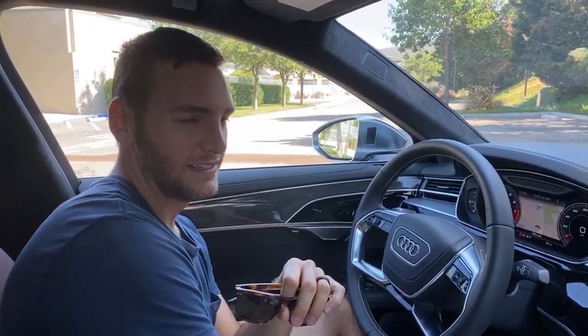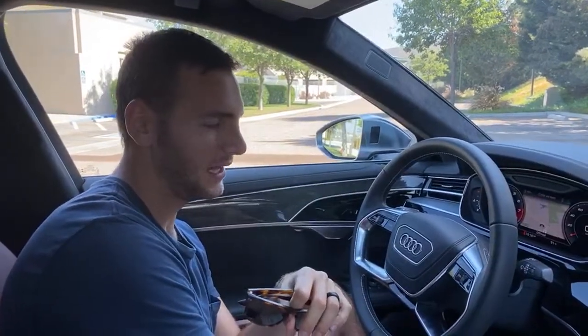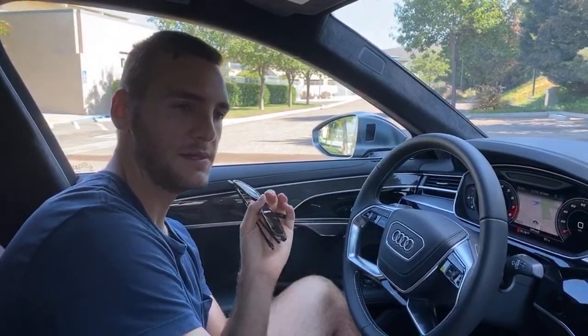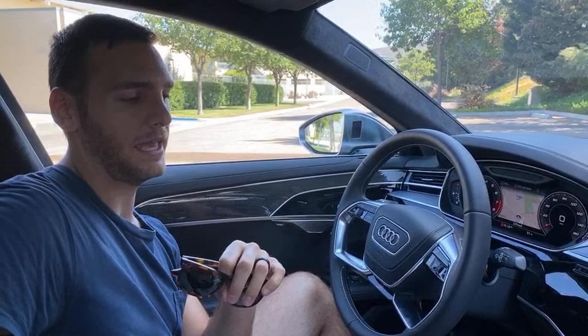S8 or AMG S63? If I'm going to be driving, I'd say S8. To be driven, I might go S63 — I like the use of materials in that car, the leather feels a bit better. So: S63 to be driven, S8 to drive.